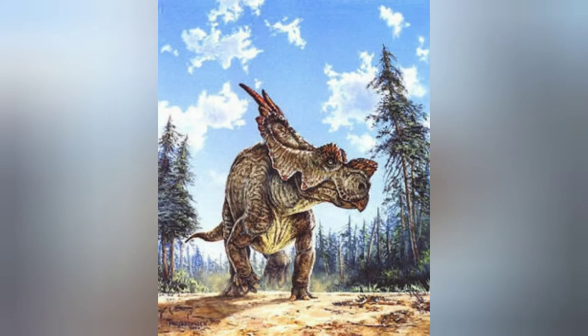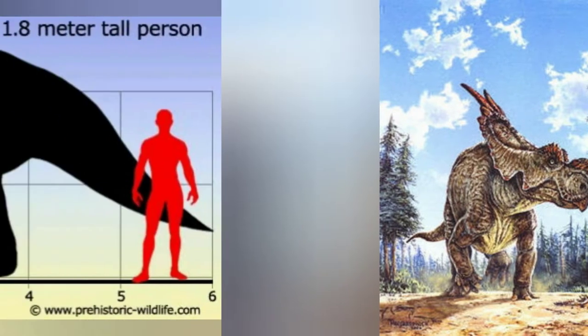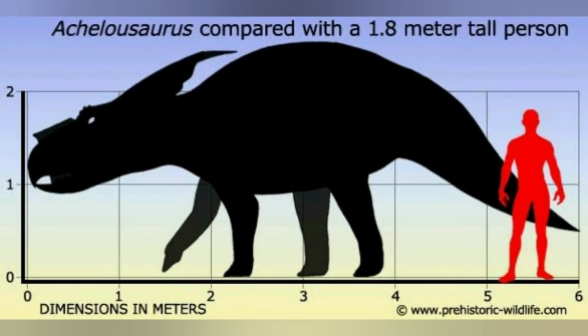Welcome to Dinopedia, your dinosaurs channel. The name of this animal is Achelosaurus. The word Achelosaurus means 'Achelous lizard'. It was about six meters long and weighed around three tons.